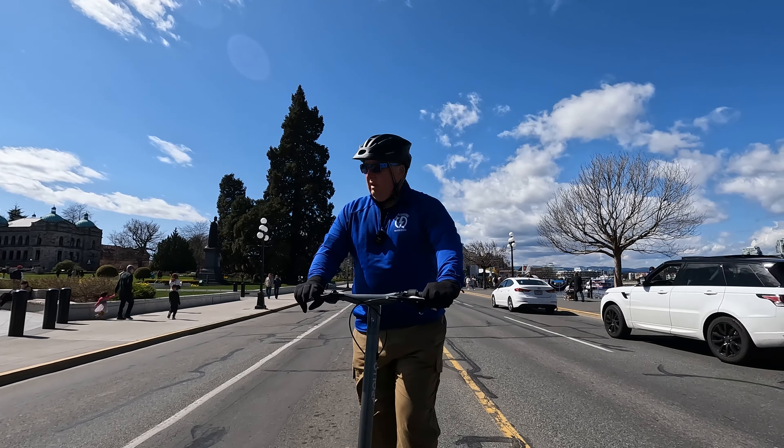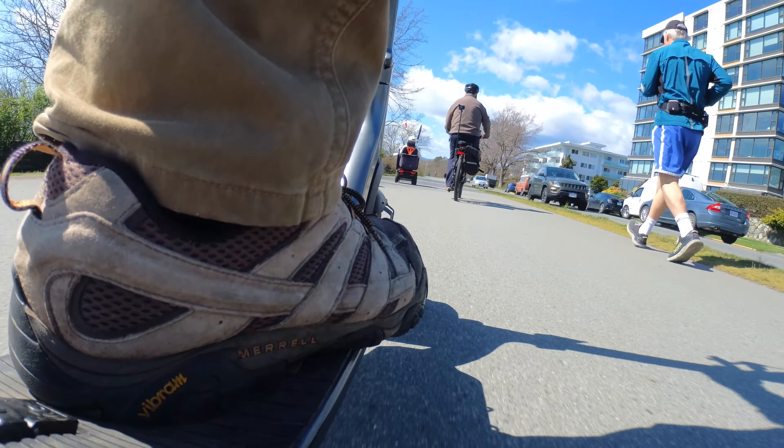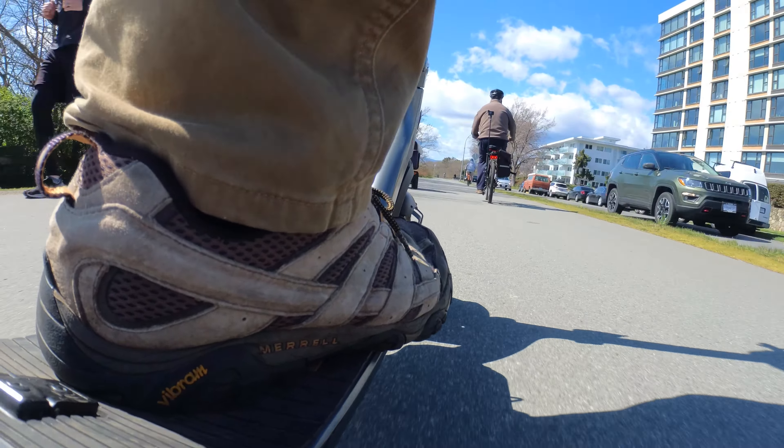I do like the cruise control, but one of the things I find kind of odd is that when I'm indicating left or right, it kills the cruise control. Sometimes I'd be cruising along at 20 or 25 kilometers an hour and I can turn at that speed with no problem. I just find that a little bit irritating — I wish it didn't turn the cruise control off.